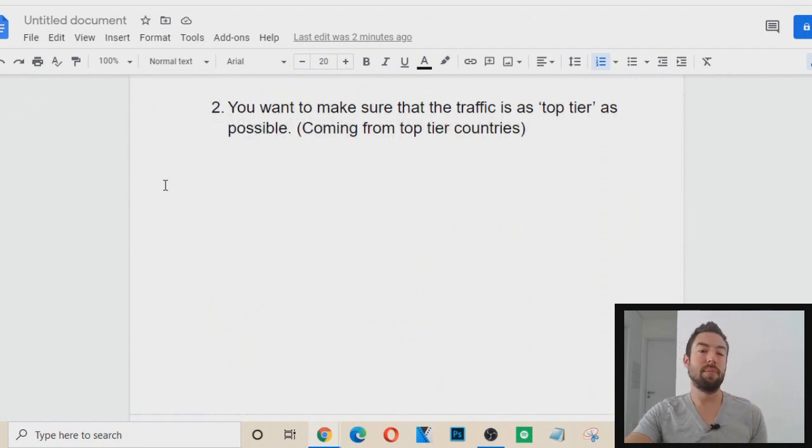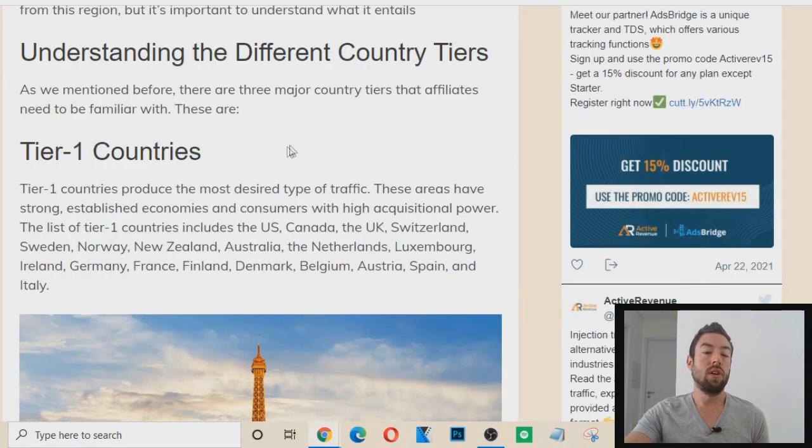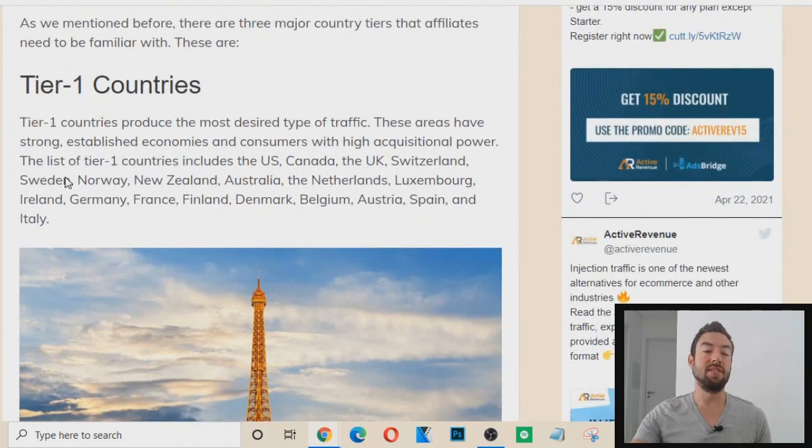Tip number two: you want to make sure that the traffic you're generating is as top tier as possible. What does top tier mean? Maybe you've heard this buzzword thrown around in the affiliate marketing world. Basically, it means you want traffic coming from top tier countries — countries where people generally have higher net worth and generally have a lot more money.